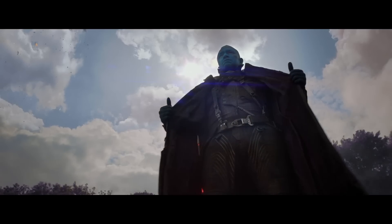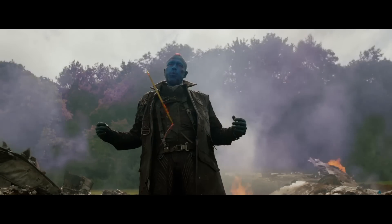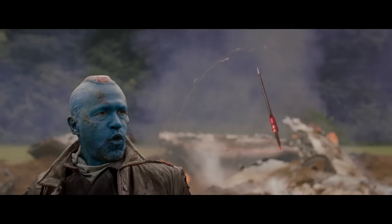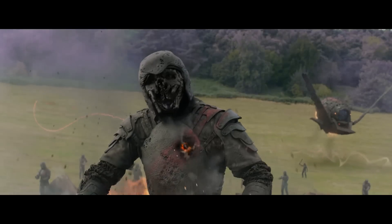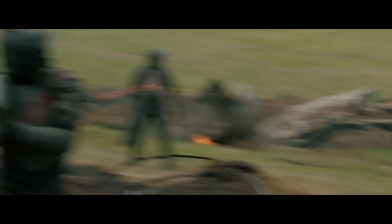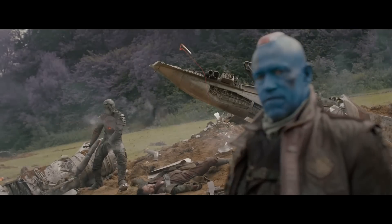But just how powerful is it? This special arrow belongs to Yondu, a blue alien of the Centurion race. The arrows themselves are called Yaka arrows — projectiles that are able to change their course in response to sonic stimulation from the user. We see it do some legitimately awesome stuff in Guardians 1 and 2, so how would it fare in a less fictional universe?